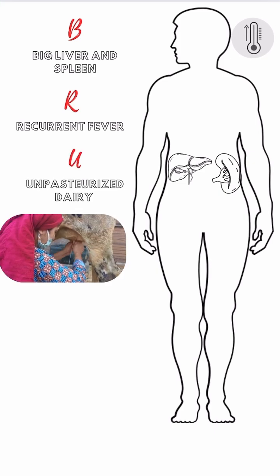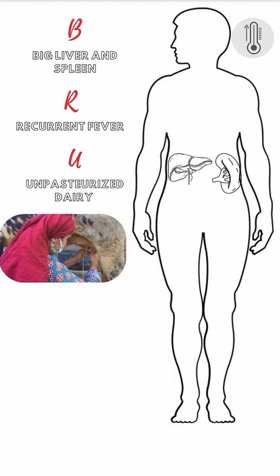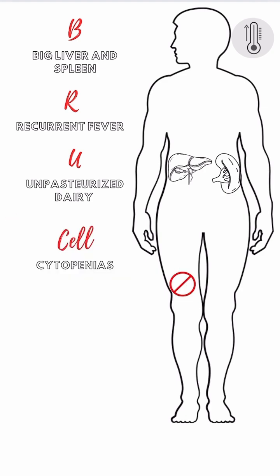U is for unpasteurized dairy, a major risk factor. Consuming raw milk, cheese, or contaminated meat transmits the bacteria. Cell — remember cell cytopenias. Pancytopenia or isolated cytopenias may result from bone marrow involvement.